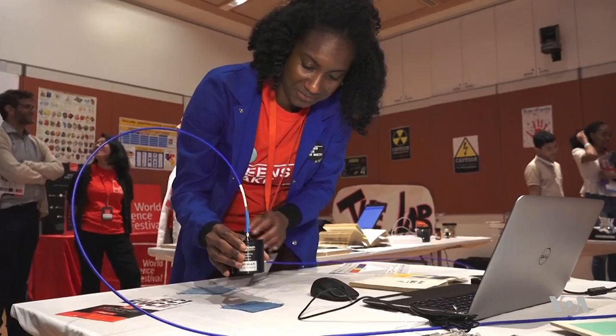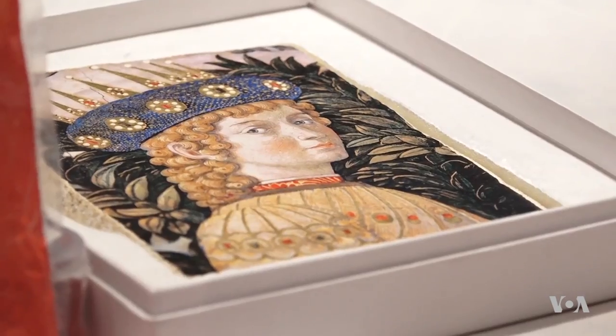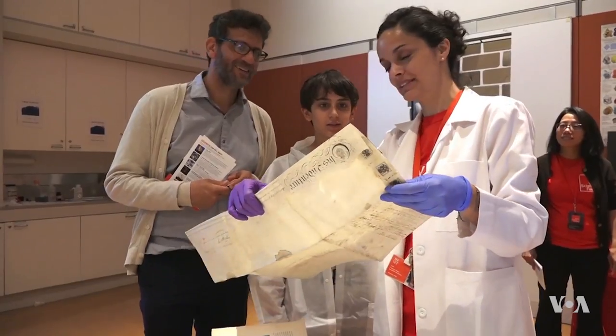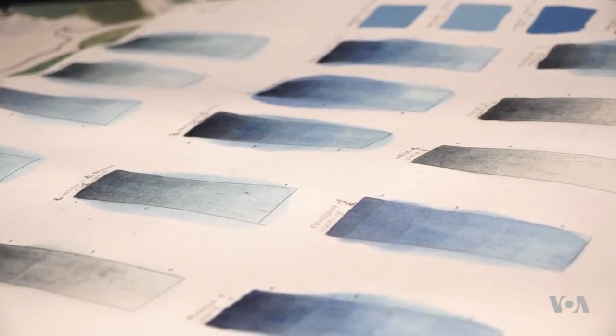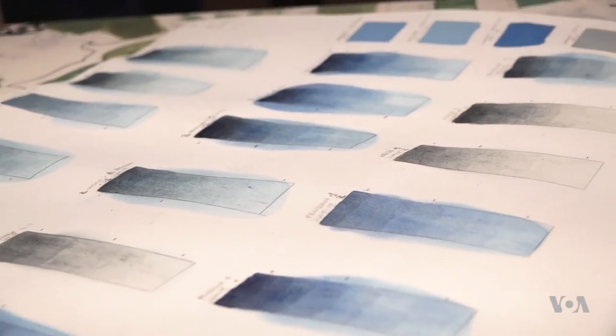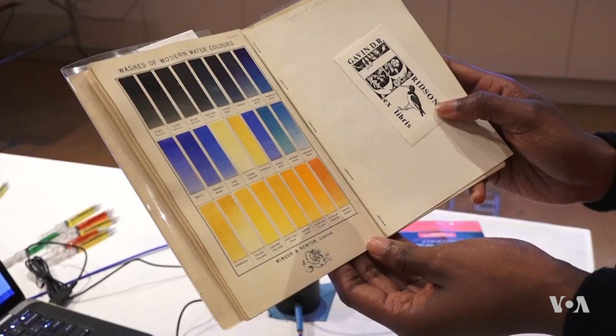We're opening a window on the work that we do behind the scenes of the Met to study and conserve works of art. And these teens are learning that science and art aren't mutually exclusive subjects. My research focuses on studying a blue pigment that we don't really understand as yet. And so by looking at this chemistry, we can start to understand how it was used in an archaeological context.